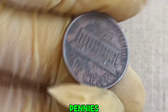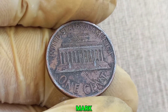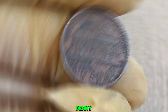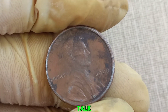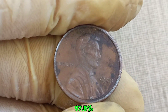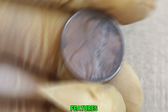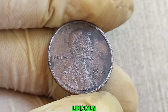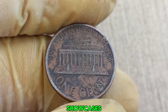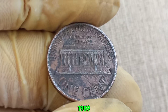Typically, Lincoln pennies from 1990 were minted at the Philadelphia Mint, and they don't carry a mint mark. The 1990 Lincoln penny is made of 97.5% zinc and 2.5% copper, and features the iconic portrait of Abraham Lincoln on the obverse, designed by Victor David Brenner. The reverse showcases the Lincoln Memorial, a design that was in use from 1959 to 2008.